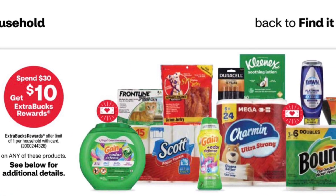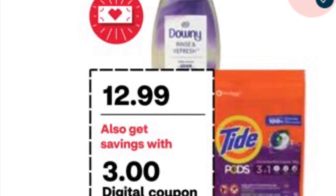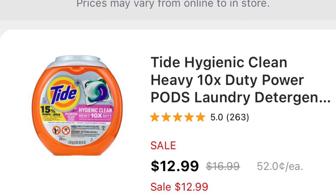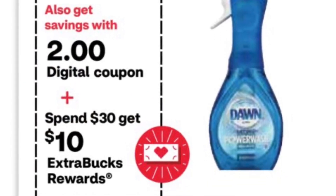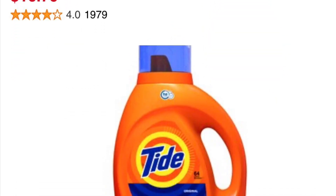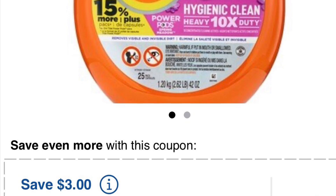Our spend deal is spend $30, get $10. I'll give you two different options. For the laundry option, you can get two Tide for $12.99 — there's a $3 coupon each — and you can get the Dawn for $5.99 with a $2 coupon. All three items total $31.97. There's $8 in coupons, so you're gonna pay $23.97 and get $10 back.